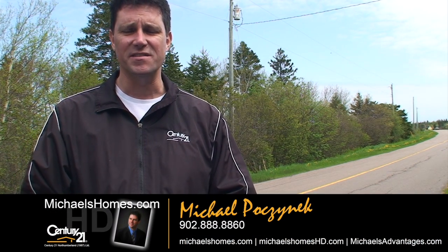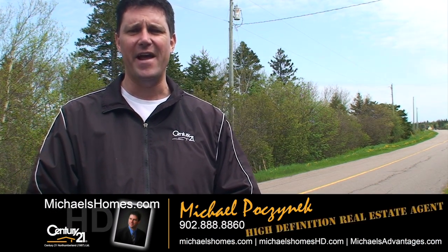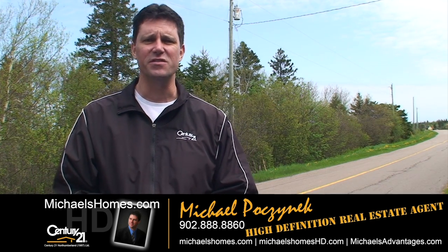Good day everybody, Michael Posnick here, Century 21 Northumberland, your high-definition real estate agent, coming to you today from 1150 Blooming Point Road in Blooming Point. Today we're looking at a piece of land of 73 acres that actually includes a free house and two outbuildings. So we're going to go take a look.